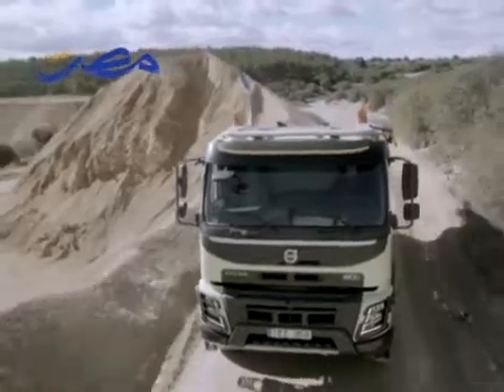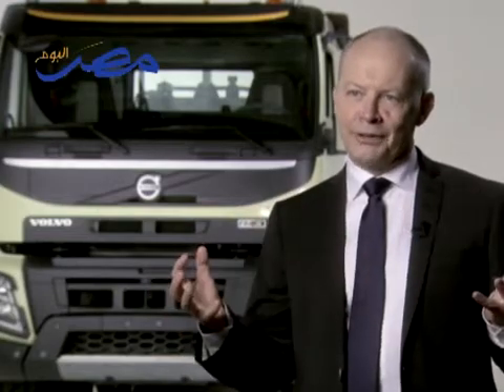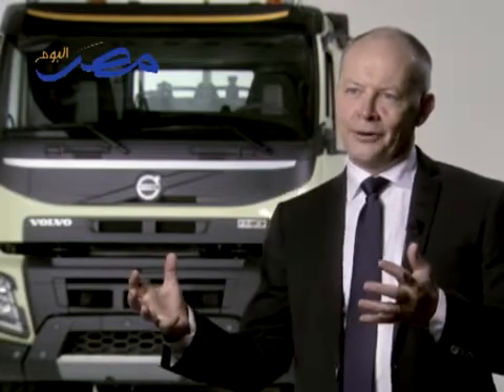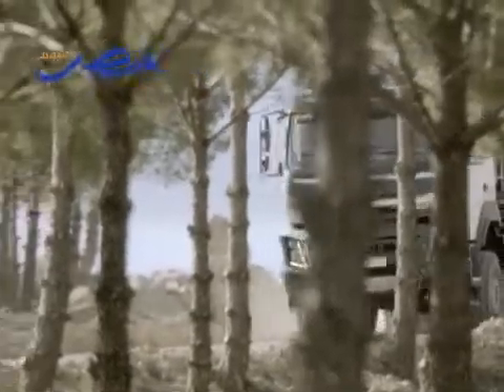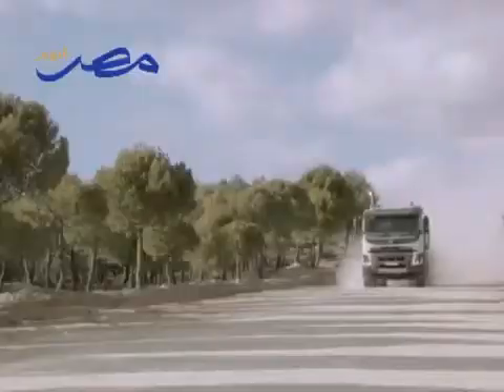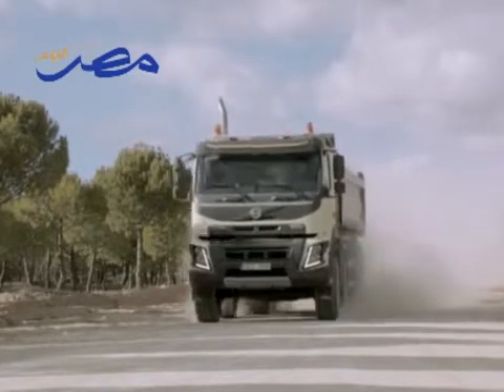The new Volvo FMX is, without doubt, an even better truck for the construction environment. It has a lot of new features that will please, hopefully, both the driver and the owner. At the same time, I believe that it strongly emphasizes the design of a true Volvo, and it incorporates the true values of a Volvo with safety and quality.